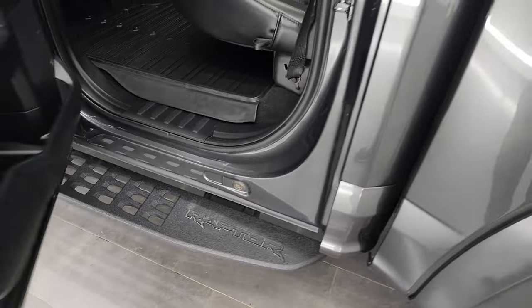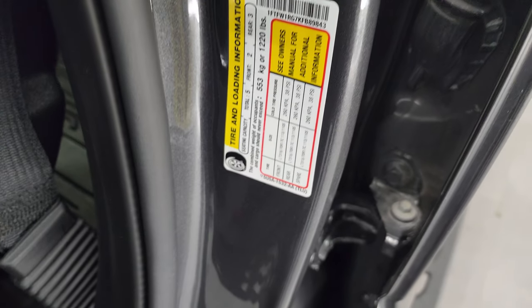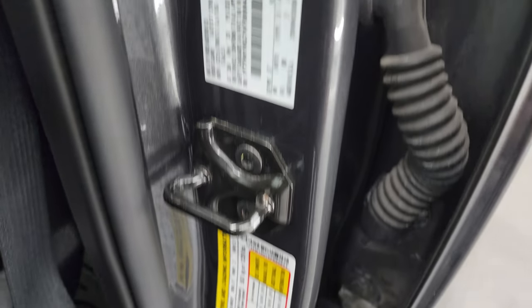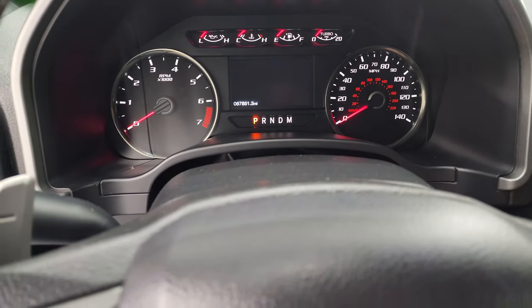Just a very, very nice truck all the way around. As long as I'm standing right here, you have the tire and loading information sticker as well as the VIN sticker. We'll hop inside, check out the miles, the radio, and everything this truck has to offer on the interior.